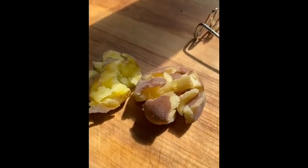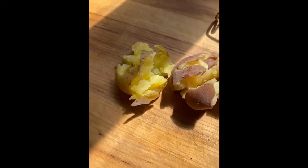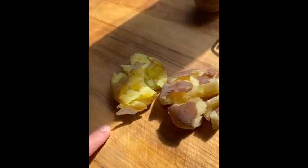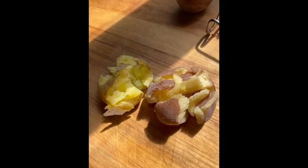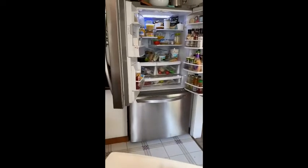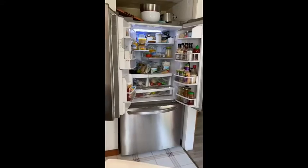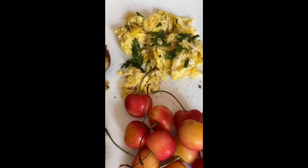Hey guys, I thought I'd do another what I eat in a day video. It's about 10 o'clock and I'm just about to eat breakfast. I had boiled these new potatoes and just had them in my refrigerator, fully cooked. All I'm gonna do is add a little bit of grapeseed oil to the pan. We had two scrambled eggs — these are the farm fresh eggs I got from the farmers market.